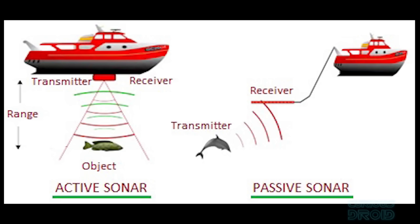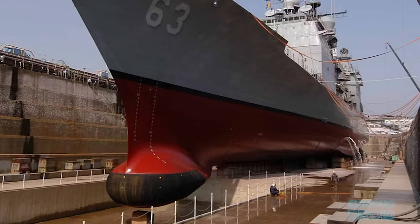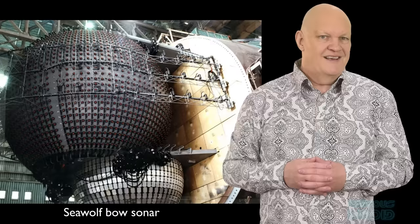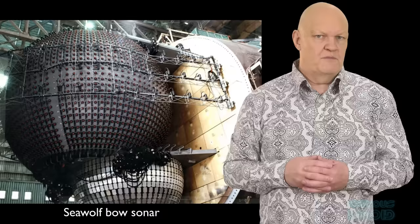There are two types of sonar: active, which sends out a signal and then listens for the return, and passive, which just listens. For the Navy, active sonar is mainly used by surface ships to try and find submarines. Submarines also use active sonar, but because it acts like a massive beacon that can be heard for hundreds or thousands of kilometres, it's not ideal when trying to remain undetectable. So passive sonar is used by submarines most of the time to listen for ships, other submarines and things like torpedoes heading their way.